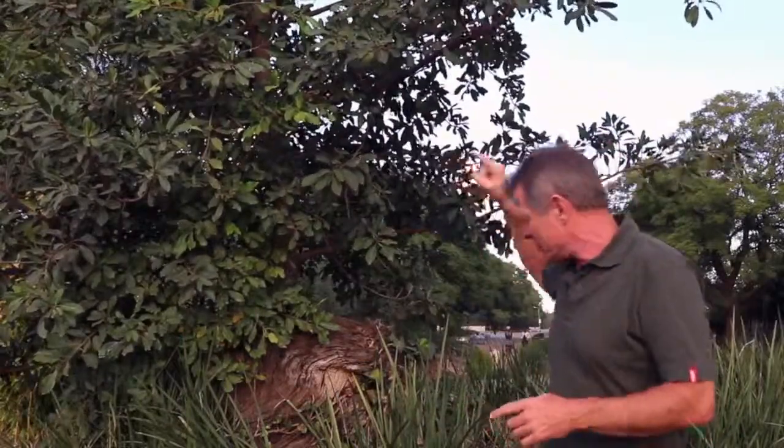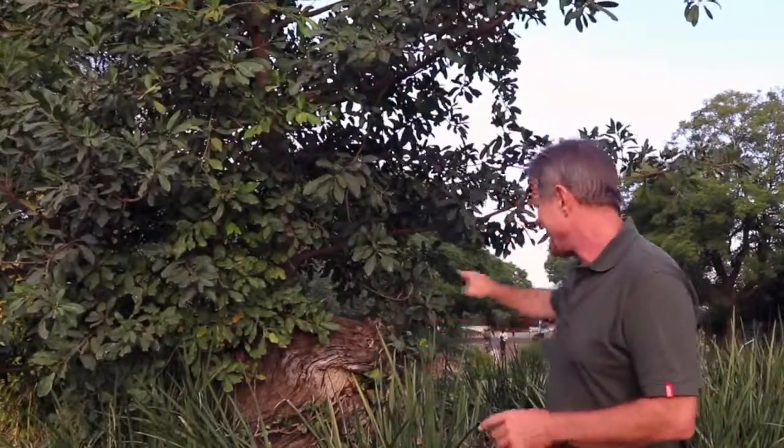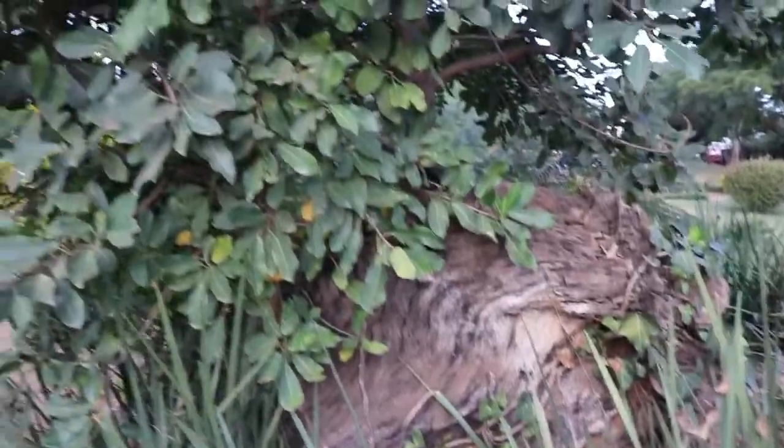Well, as you can see, this isn't an umbrella thorn — this is actually a fig tree. What's left of the umbrella thorn, Acacia siberiana, is unfortunately just there, but that's all that's left of it now. It's still a very entertaining story.